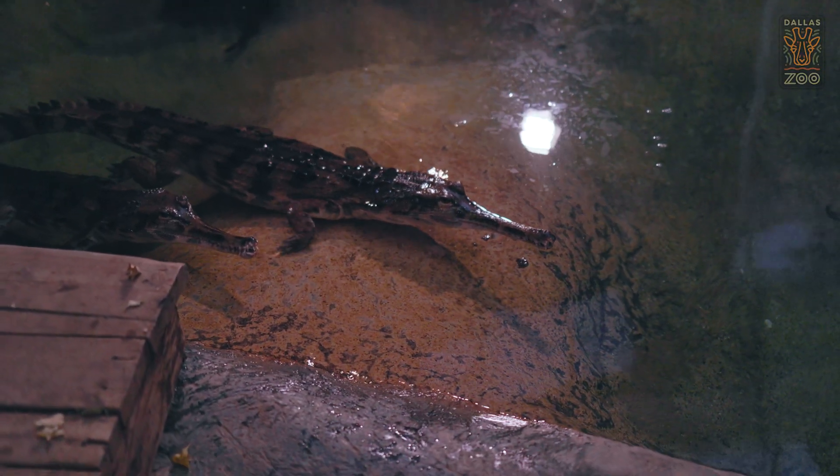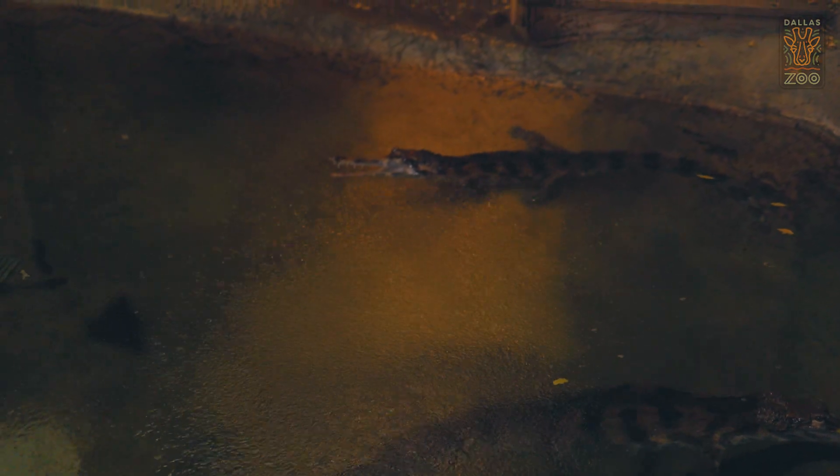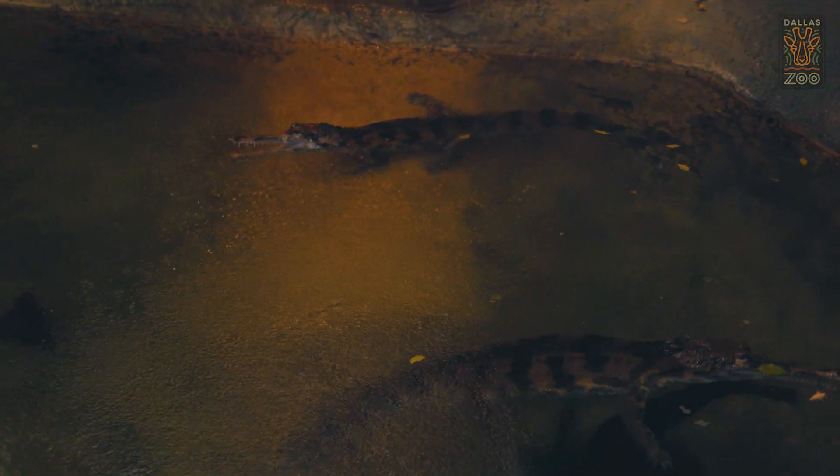We have two females, Snaggles and Elsie — Elsie is the one on top. One of the things we like to do with our false gharials is give them a little bit of enrichment. We'll take a hose and put it on shower setting and point it upwards in the air. They're from a very rainy environment, so it gets them to exhibit natural behaviors that they would have in the wild as well.